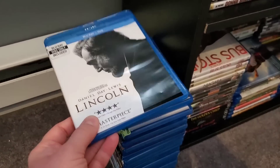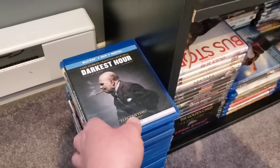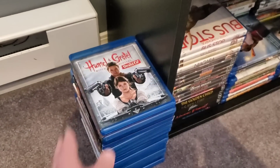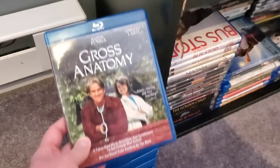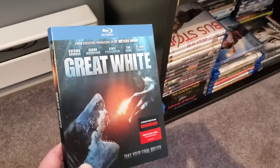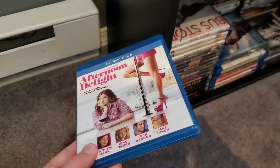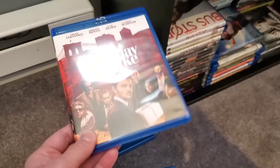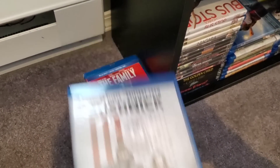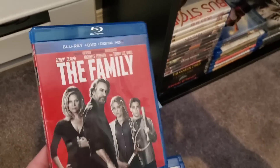I have two copies of Lincoln, so I'm keeping the one with the slip and getting rid of the other. Underworld — I have the five-movie collection and a 4K, so I no longer need this one. A bunch of these were Goodwill finds. I just upgraded to 4K on some, I just don't want others. One was a shark movie but it was so crappy I know I will never watch it again. Some were just movies I was underwhelmed by — thought they were going to be a little different, I know I'll never watch them again.